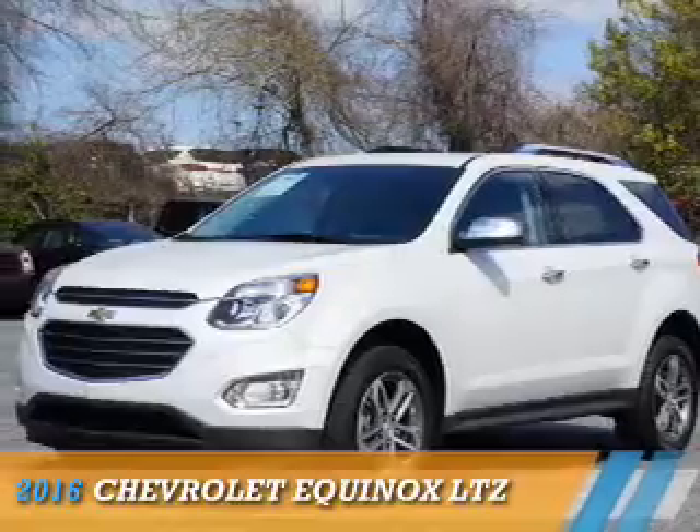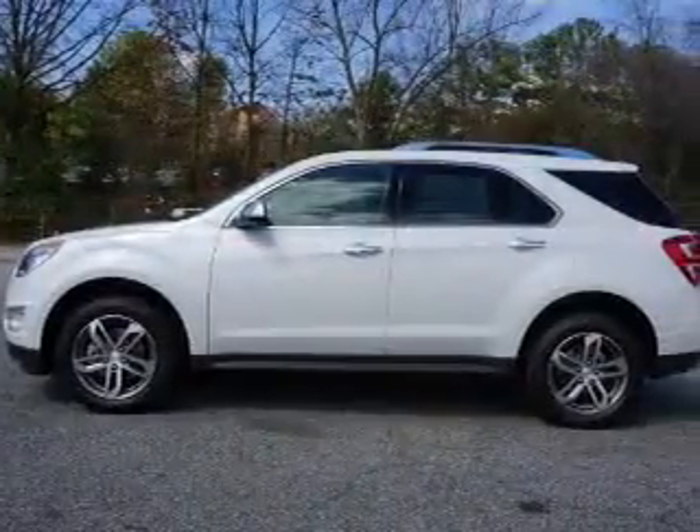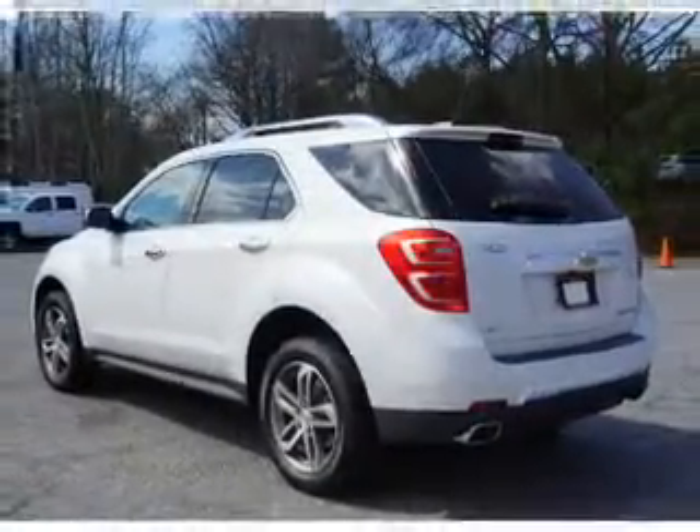Presenting the 2016 Chevrolet Equinox. It's powered by all-wheel drive, a 3.6 liter six-cylinder engine, and a six-speed automatic transmission.